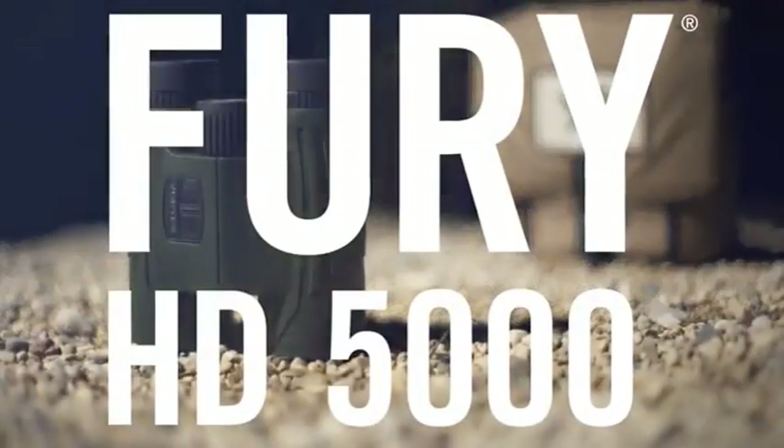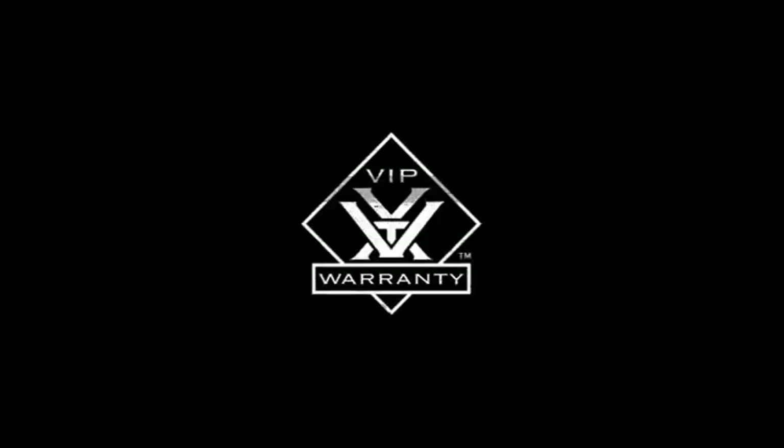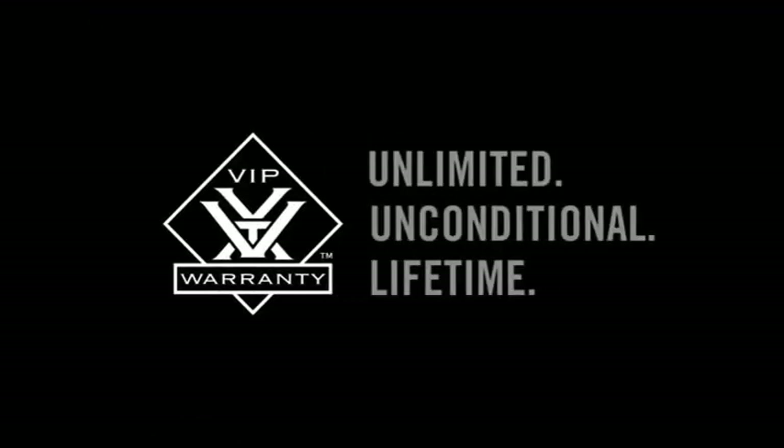You can count on the VIP warranty for all Vortex Optics Rifle Scopes, Prism Scopes, Red Dots, Rangefinders, Binoculars, Spotting Scopes, Tripods, and Monoculars.